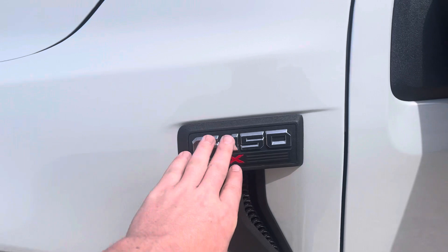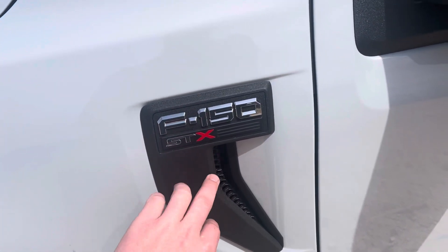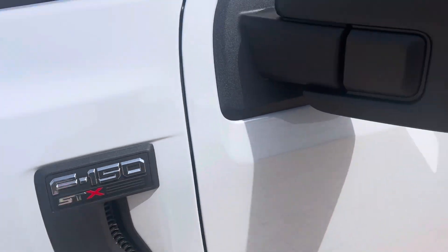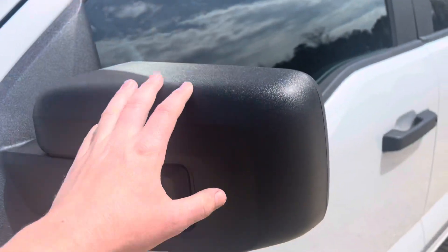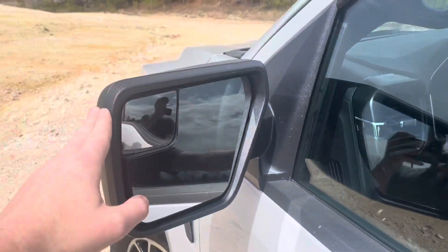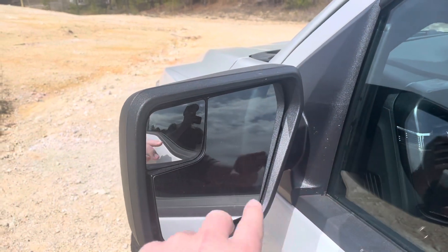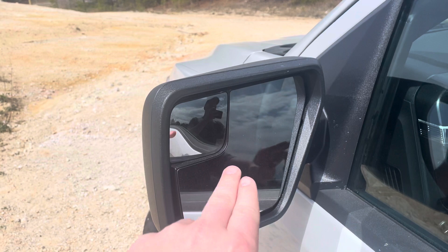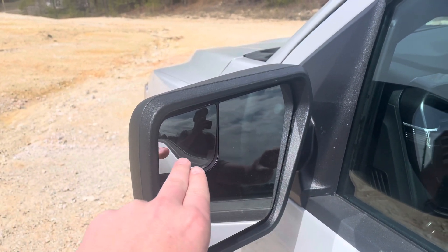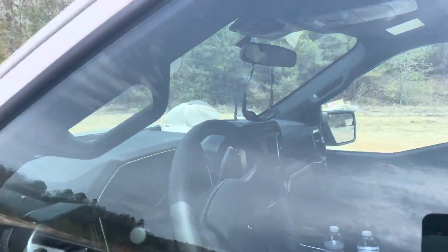You can see here you've got the black fender vent with the STX logo on it. It comes with the cheaper mirrors, so there's no paint match here. This truck has power and heated mirrors on both sides, but it does not have the blind spot monitoring, so you get the bubble mirrors on both sides.